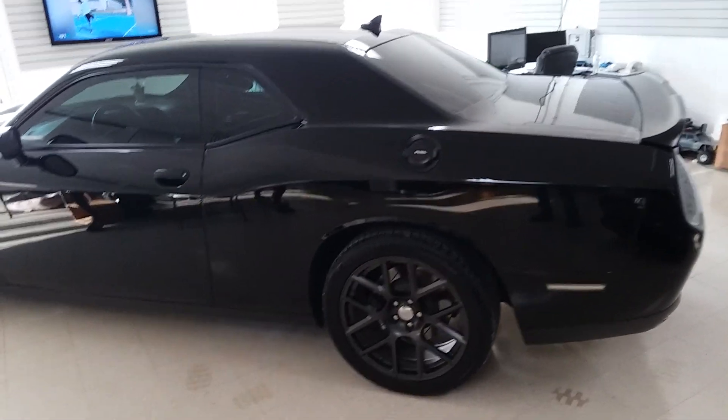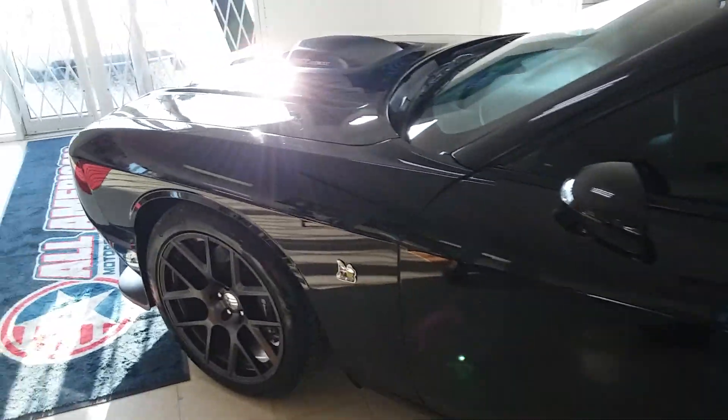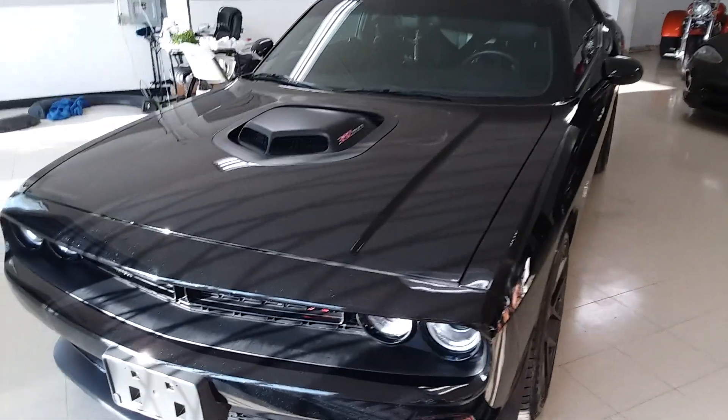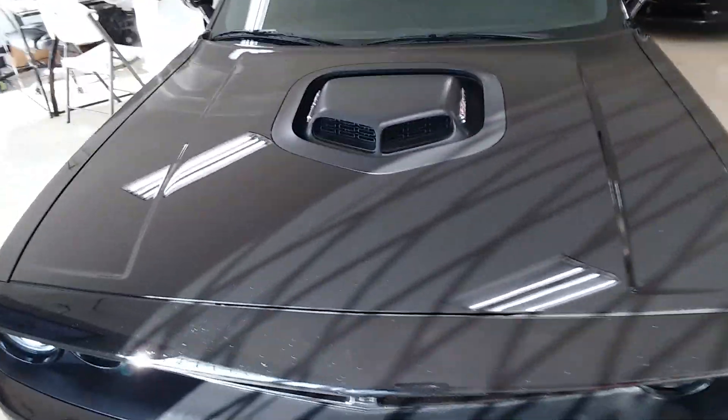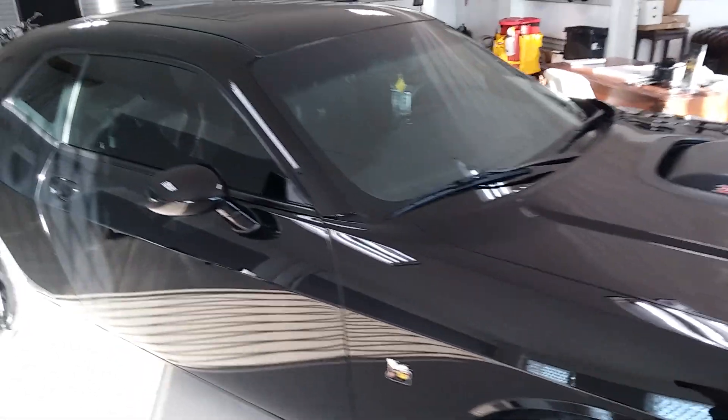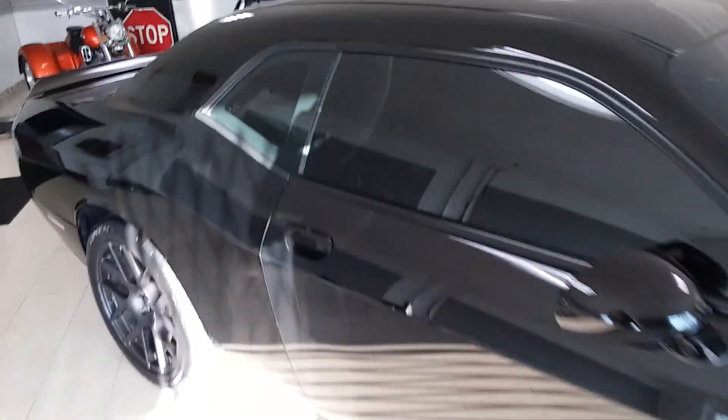Good evening folks, Country Boys Paint Buffer back here with the All-American Motorsports Power Sports and Imports 2017 Challenger 392 Hemi. Got the full buff, the ceramic serum, and an interior clean — she looks good, ready to go home.